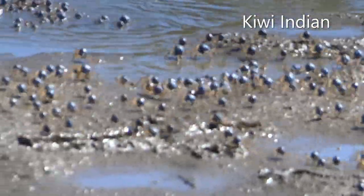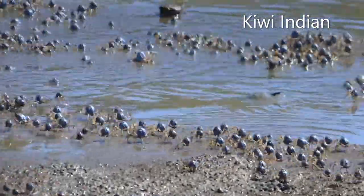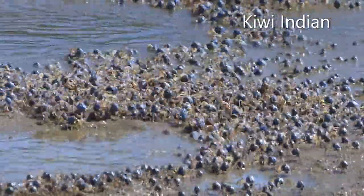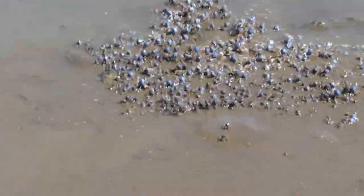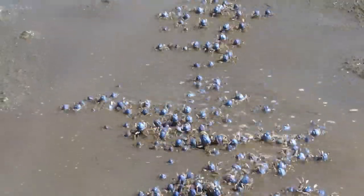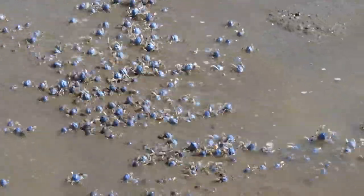The soldier crab is quite distinctive with its small round blue body on long jointed legs with purple stripes. Their size varies from 25 to 50 mm.